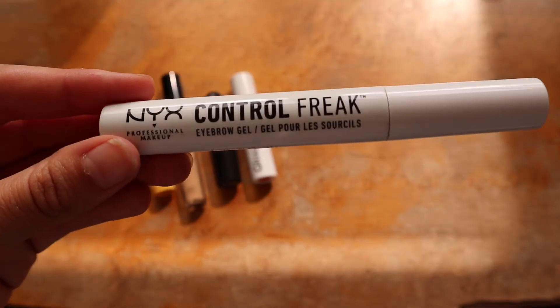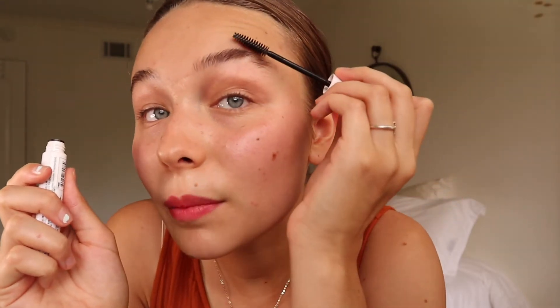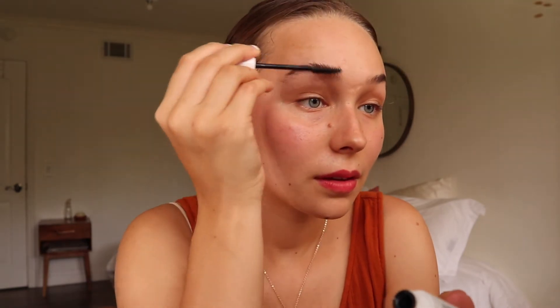Next I like to go in for my brows. I'm going in with this brow gel — I brush them up and out and then make a straight line right there. I like my brows to feel more feathered, so this just keeps them all nice and poofy.